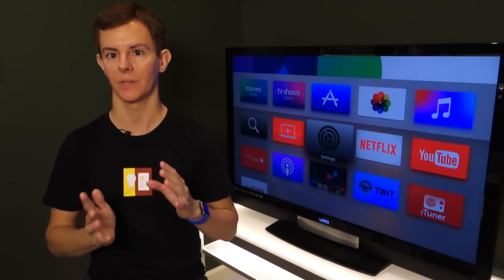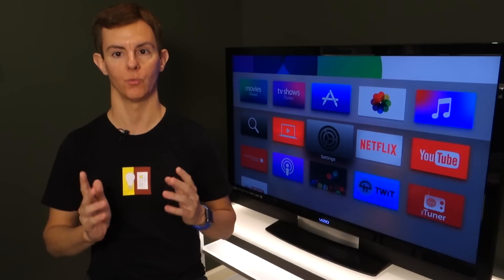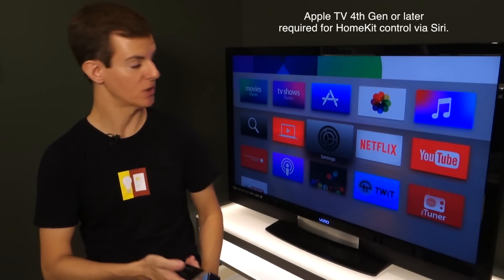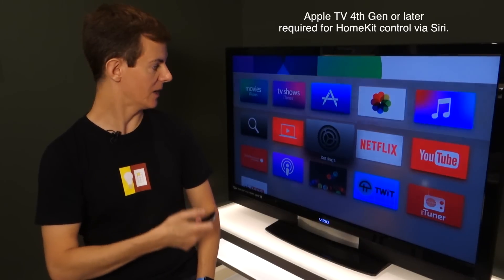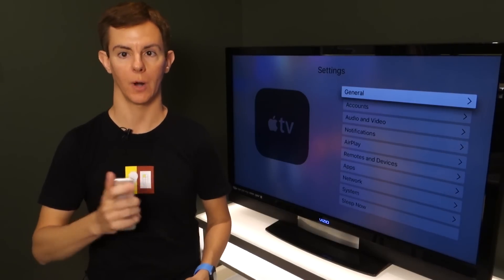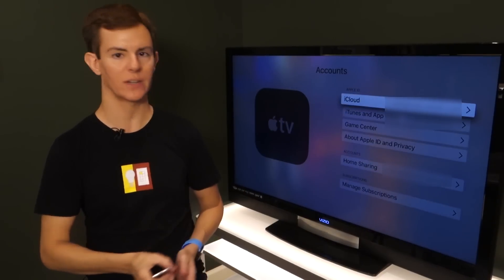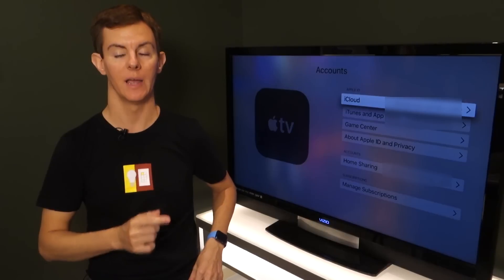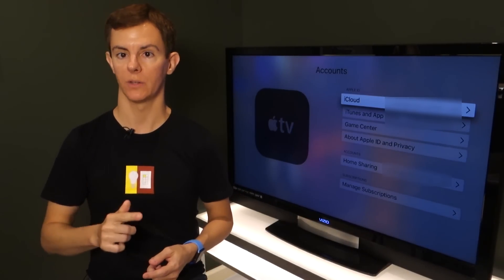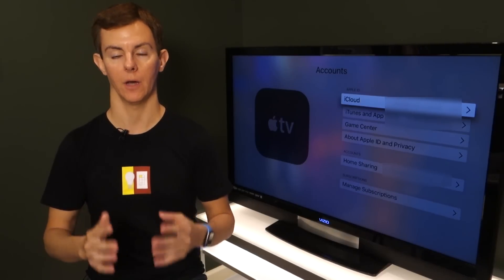The following steps will not apply to you if you don't have HomeKit devices up and running on your iOS devices already. But if you do, you first need to get your Apple TV upgraded to the latest software, which is under Settings, then System, then Software Update. Then go to Accounts and make sure the Apple ID set there is the same one you're using for iCloud on your iOS devices that have your HomeKit stuff already up and running.